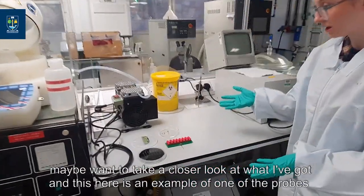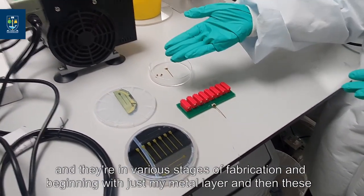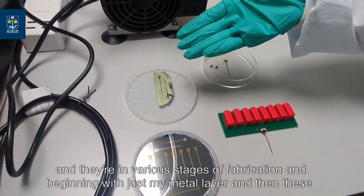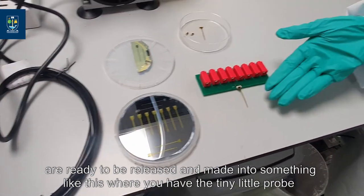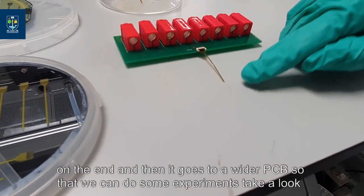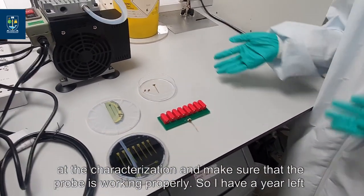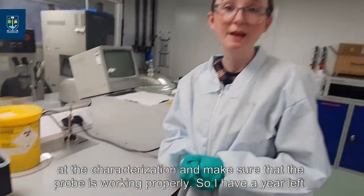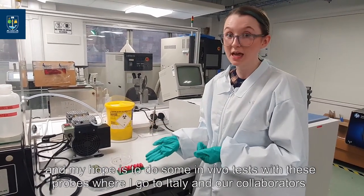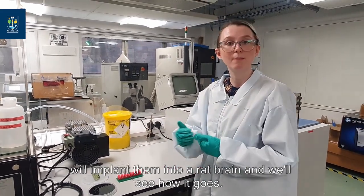Here is an example of one of the probes in various stages of fabrication — beginning with just the metal layer, then ready to be released, and made into something like this, where you have the tiny probe on the end. It then goes to a wider PCB so that we can do some experiments, take a look at the characterisation, and make sure the probe is working properly. With a year left, my hope is to do some in vivo tests, going to Italy where our collaborators will implant them into a rat brain.